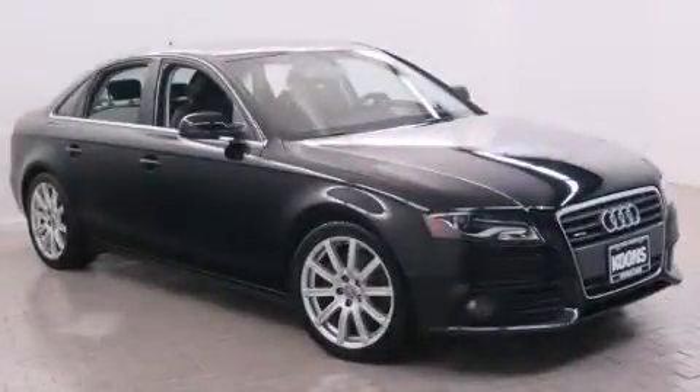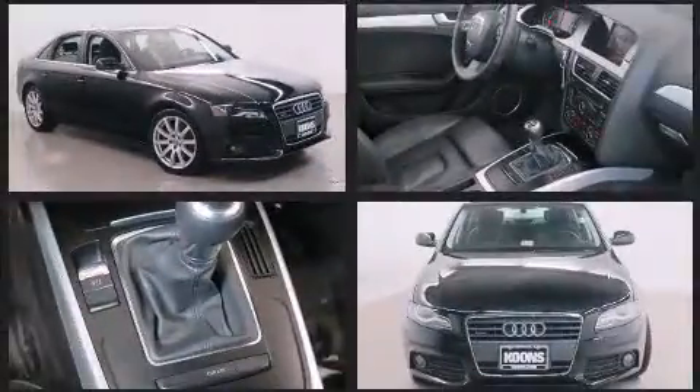You're going to love the 2010 Audi A4. This four-door, five-passenger sedan has just over 80,000 miles.